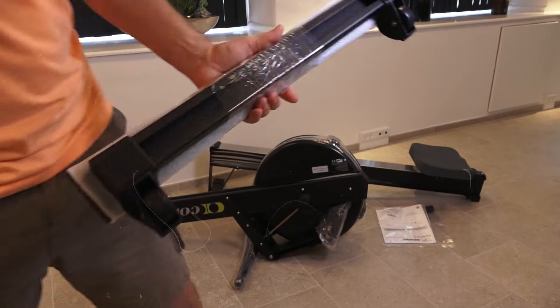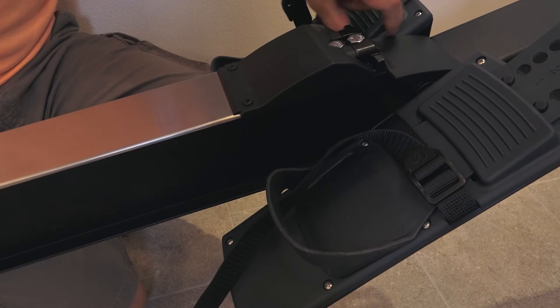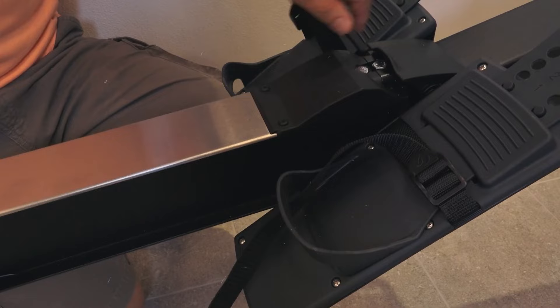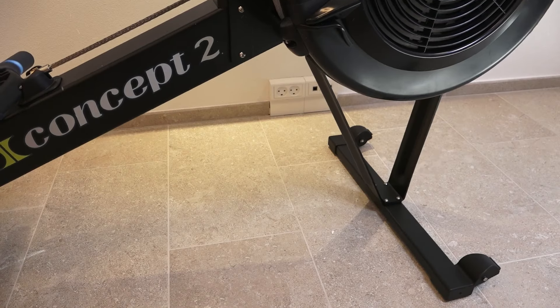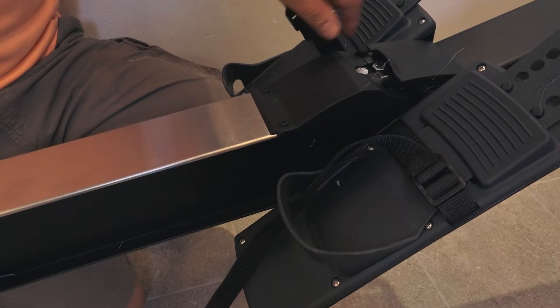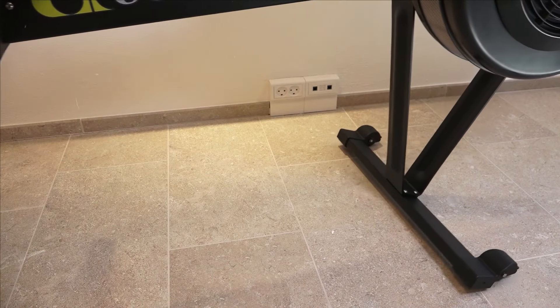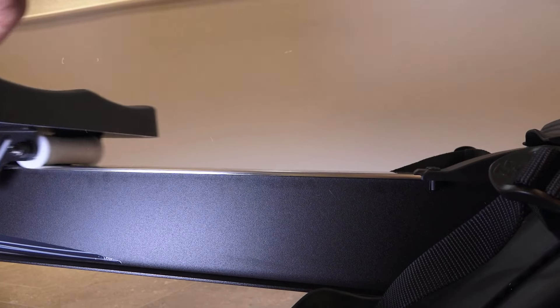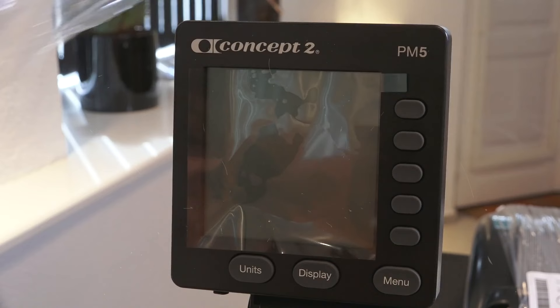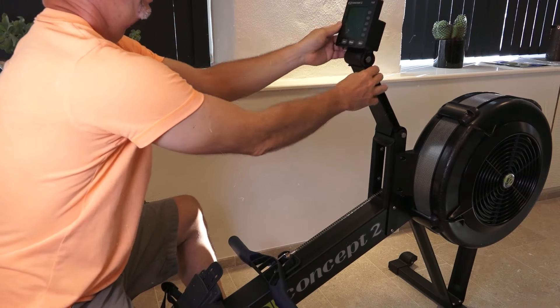The flywheel design keeps things nice and quiet while still giving you that smooth rowing feel, so you can focus on your workout without being distracted by loud noises. It has a PM5 monitor that tracks everything — your distance, speed, and calories burned. There's also a handy device holder so you can keep your phone or tablet nearby and stream your favorite workout apps; it's compatible with more than 40 apps so you'll never run out of cool routines to try. This rower also allows easy storage — you can break it down and stand it up in a corner when you're done, perfect for saving space in your home gym.